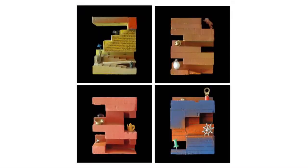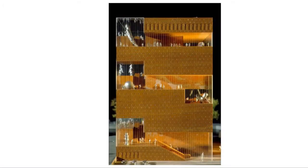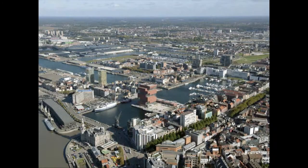Neutelings Riedijk started with the idea to make a shape, a new construction, making small models, and we came up with the idea to create what we call the 'story tower' of the new Museum on the river. This is the result — the winner maquette presented in 2001. This will become the new museum.